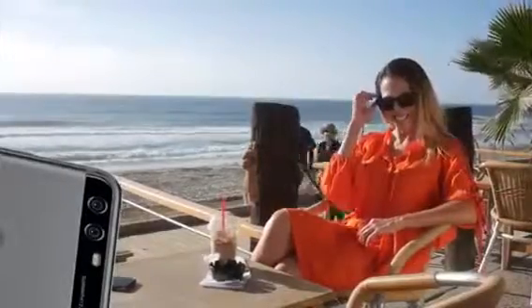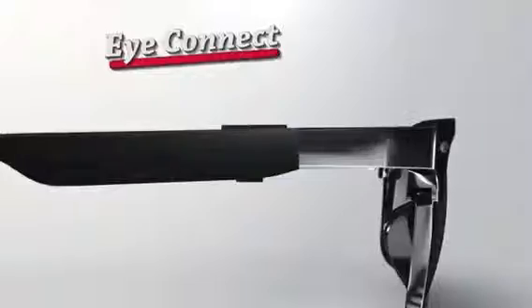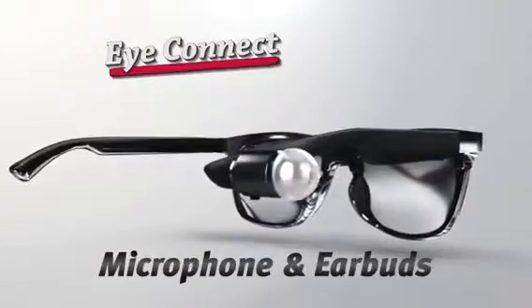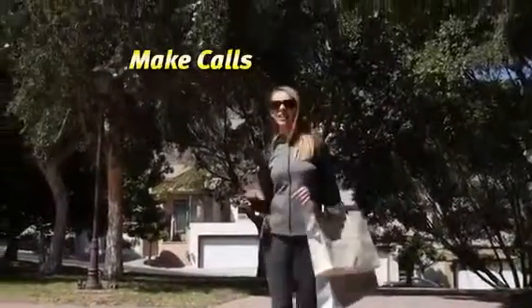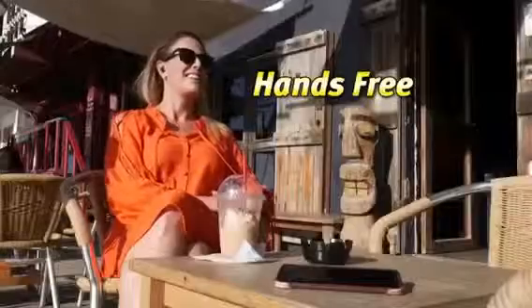Press the Easy Access button, and you can instantly take photos or even selfies. With its pro-grade microphone and revolutionary ultramagnetic earbud design, you can make calls, listen to music, sports, news, or your favorite audiobook. All completely hands-free.